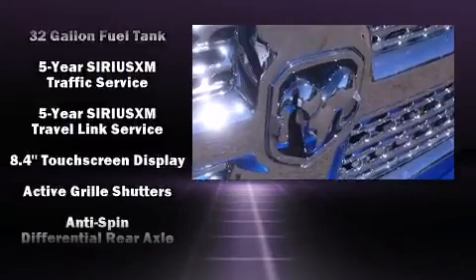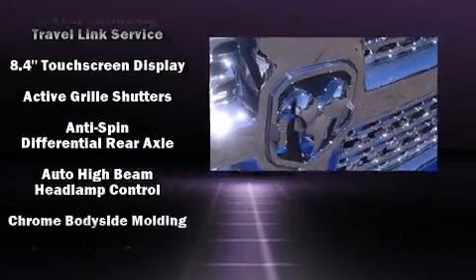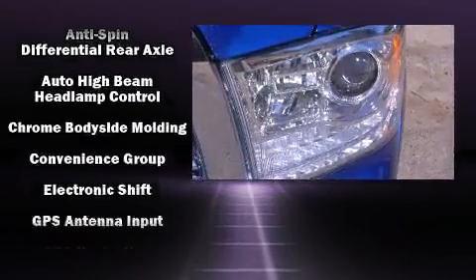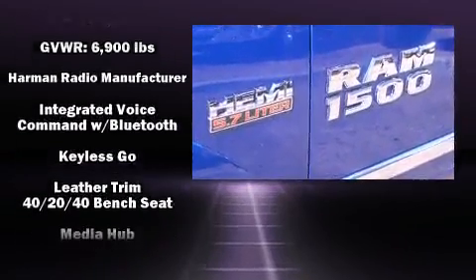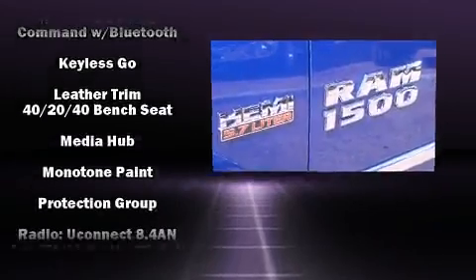Passengers are protected by various safety and security features, including head curtain airbags, front side impact airbags, traction control, brake assist, a panic alarm, an emergency communication system, and four-wheel disc brakes with ABS.